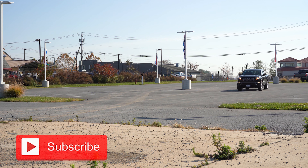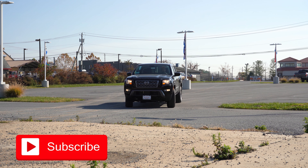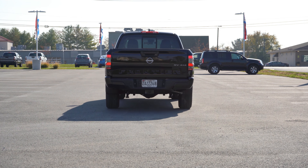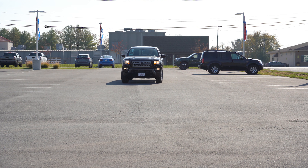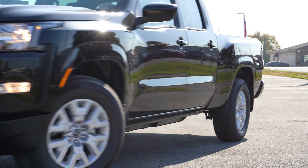It looks dang good, if you ask me personally. Also, if you were to get any Nissan at Younger Nissan, you will get double the powertrain warranty — the typical powertrain is five years, 60,000 miles, but at Younger Nissan you get 10 years, 120,000 miles. In this video we'll be going over everything about this one.